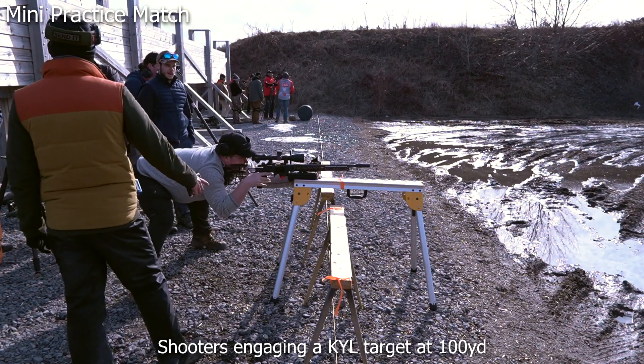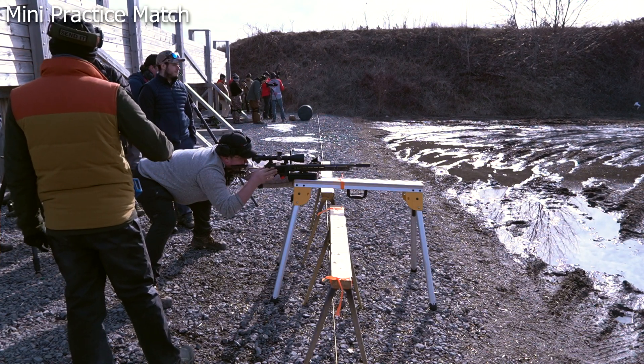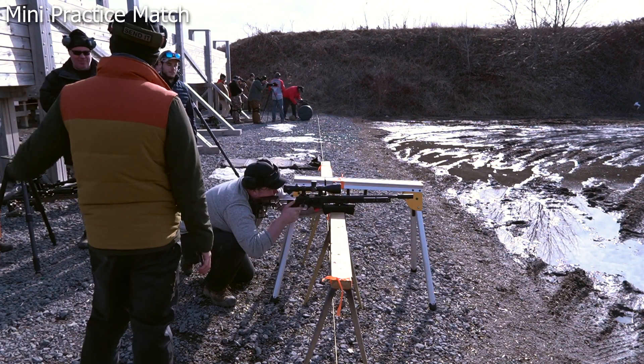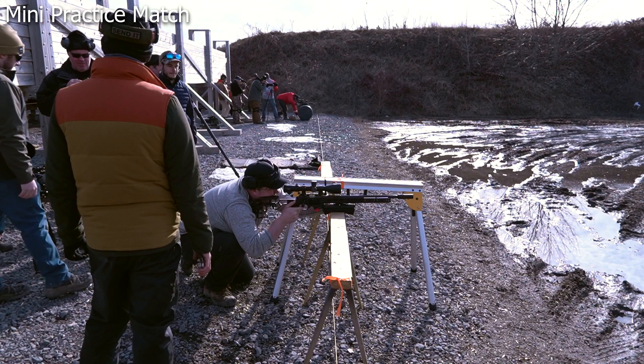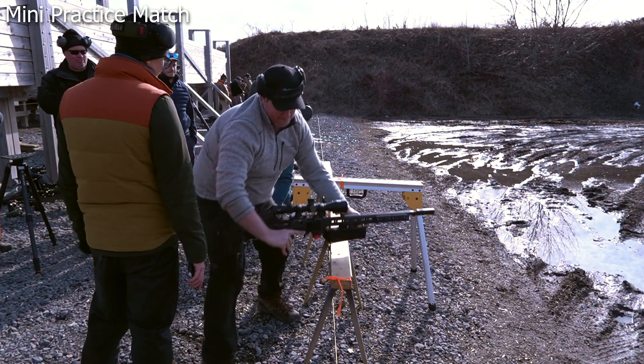With many transitions in the stage, Rick reminds everyone that safety remains number one. For semi-automatic rifles, shooters must put the gun on safe and declare bolt open before transitioning. Don't let rushing compromise safety — that's how you get disqualified, and nobody wants a DQ.